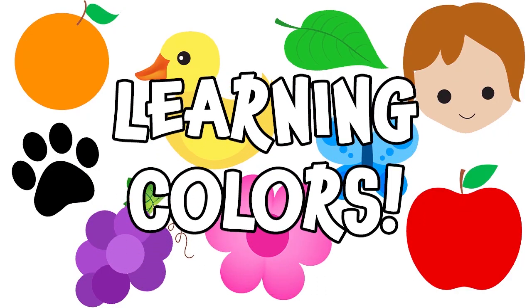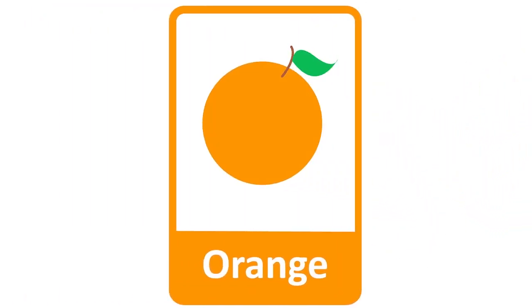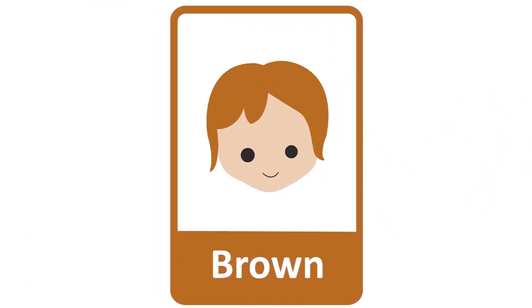Learning colors. Orange. This fruit is called an orange because it's the color orange. Black. This paw print is black. Brown. This little boy's hair is brown.